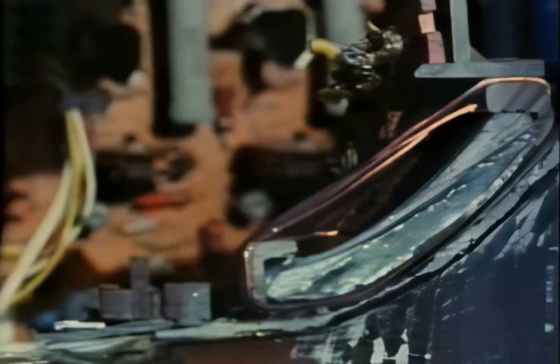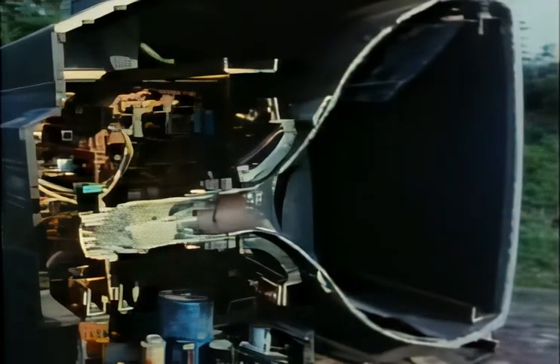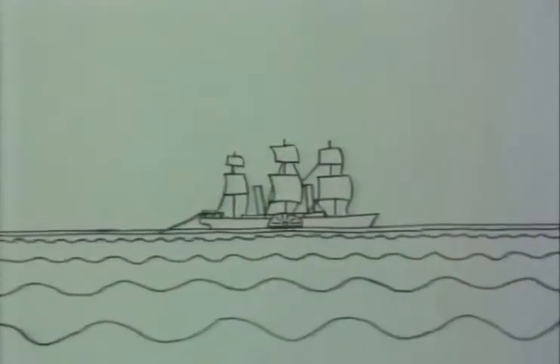There are basically two things inside a telly: the circuit boards that process the signal being picked up by the aerial, and the picture tube, or cathode ray tube, that actually creates the picture you're looking at now. We'll be looking at both in detail later on, but surprisingly, the idea of television started long before the days of electronics and cathode ray tubes.